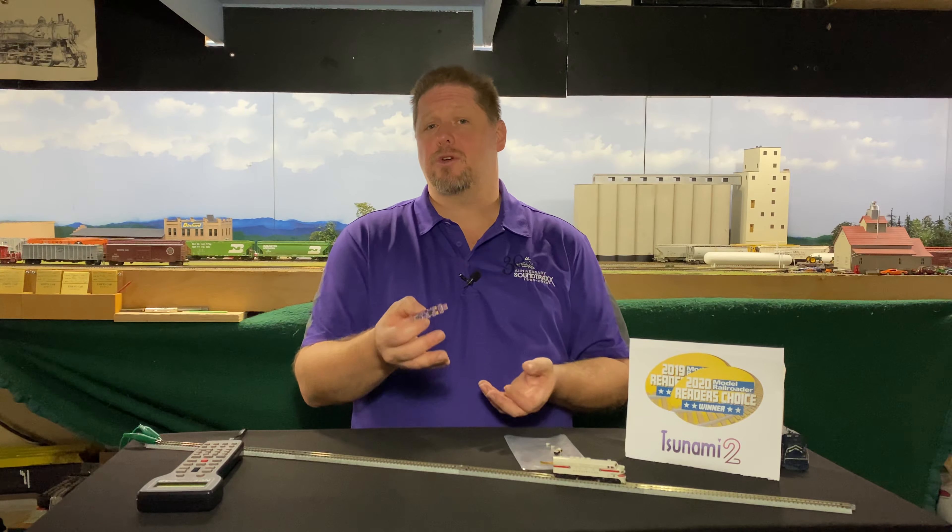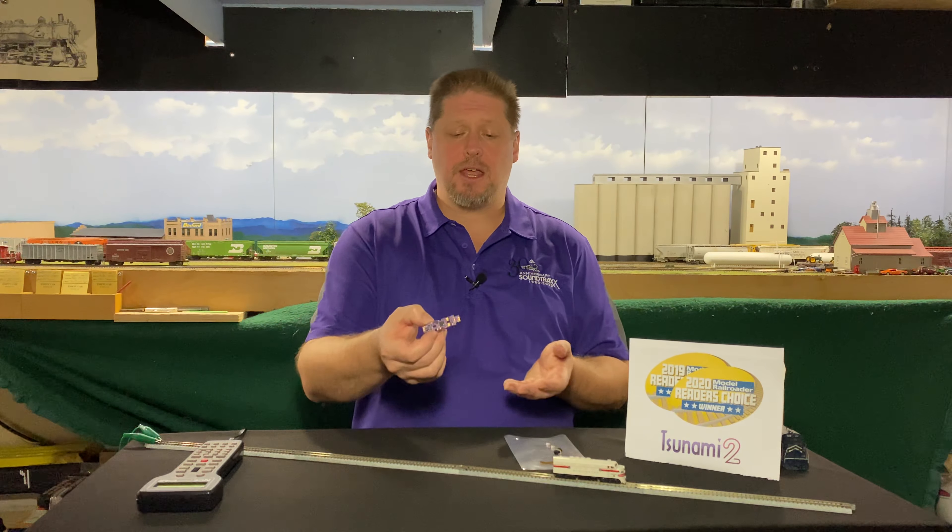Let's take a look at the decoder. The TSU KN1 is a drop-in decoder compatible with all Kato wide-body models, including the F unit, the EMD E-Series units, the EMD F40PH, the Alco PA-1, and the GE P42. All of those respective prime movers are preloaded into this decoder, so all you have to do is select a CV to match the prime mover to the locomotive model you've installed it into. This KN1 is designed as a quick drop-in, and you get all Tsunami 2 features including 44 different air horns, 50 different bells, and different air compressors.